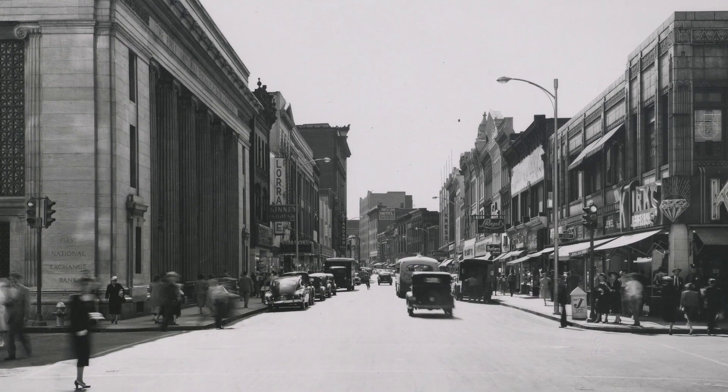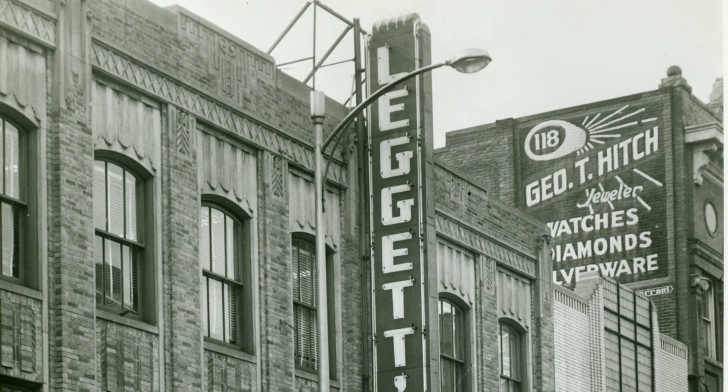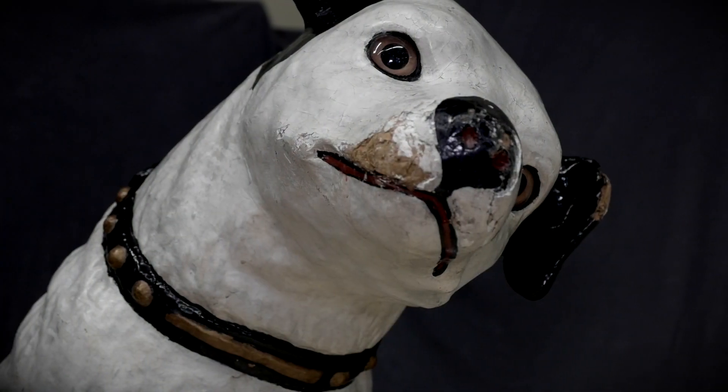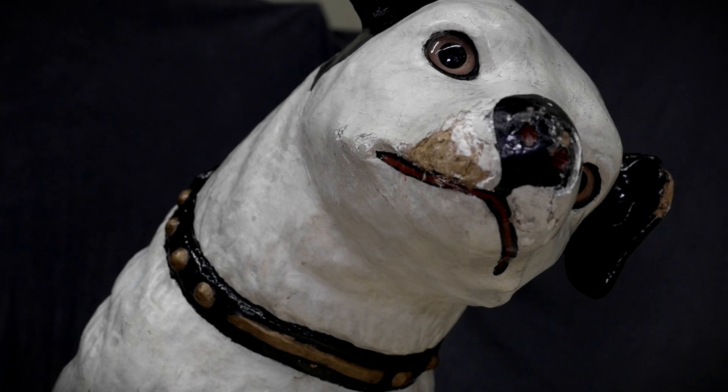It harkens back to an era when downtown Roanoke was the retail center of this region — not just the Roanoke region but really all of western Virginia. The 1950s was the pinnacle of retail and social activity in downtown Roanoke. So Nipper saw all of that, bore witness to that, was a part of that. It really helps to represent an era of our retail and commercial history in downtown that we don't have to the degree that we once did.